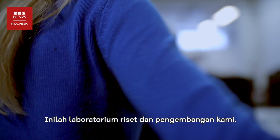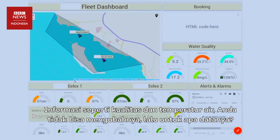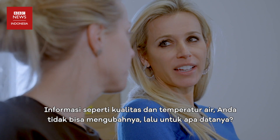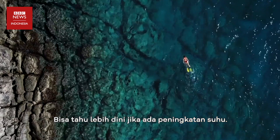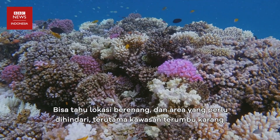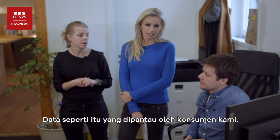Inovasi kapal-kapal pintar bisa membantu pihak berwenang untuk memperbaiki kehidupan di laut, sama seperti mobil pintar yang dipakai untuk perbaikan tata kota. So this is our R&D lab. Some of this information, like water quality and water temperature — the cities can see if the temperature suddenly rises, where to go swim, where to avoid, if you have coral reef areas. This is something that our customers would want to monitor.